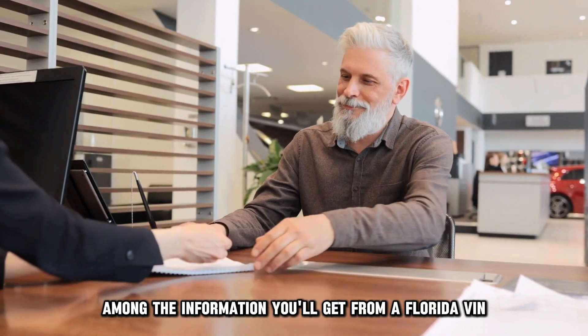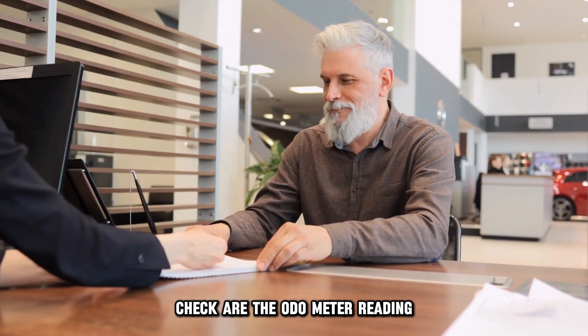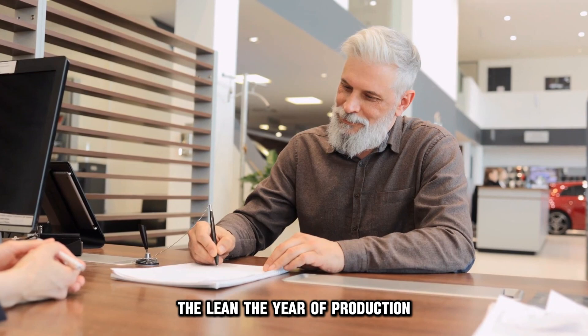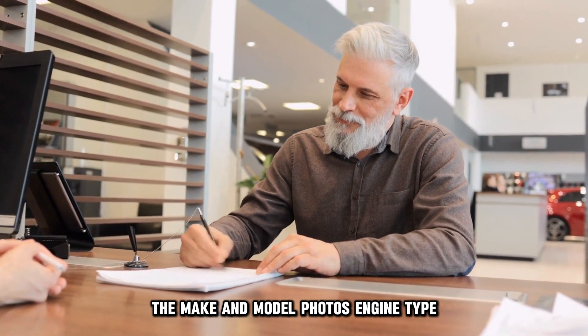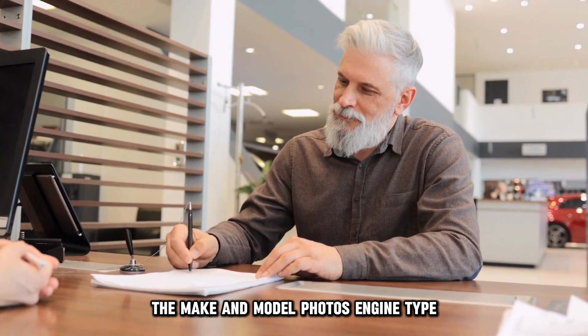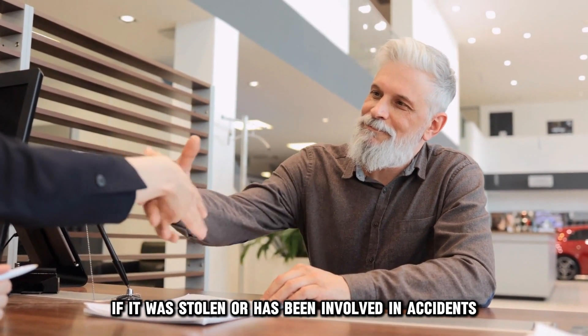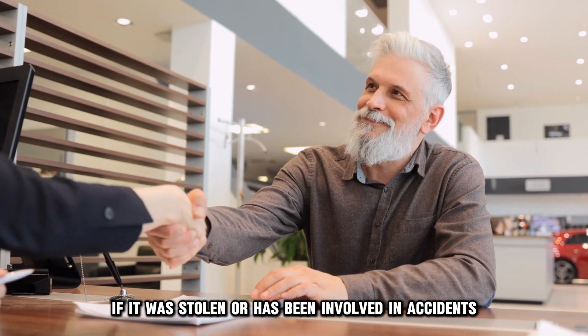Among the information you'll get from a Florida VIN check are the odometer reading, the lien, the year of production, the make and model, photos, engine type, country of manufacture, and the vehicle history — including if it was stolen or has been involved in accidents.